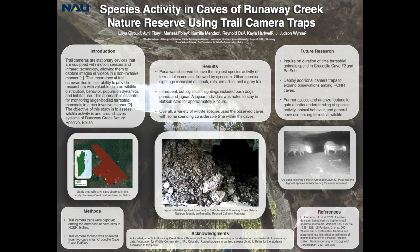Hello and welcome to this presentation on species activity in caves of Runaway Creek Nature Reserve using trail camera traps. This poster will be presented by Camille Mendez, Marissa Foley, Lillia Giroux, and Avril Florey, students of the NAU and Belize Tropical Ecology Field School, Summer 2023.